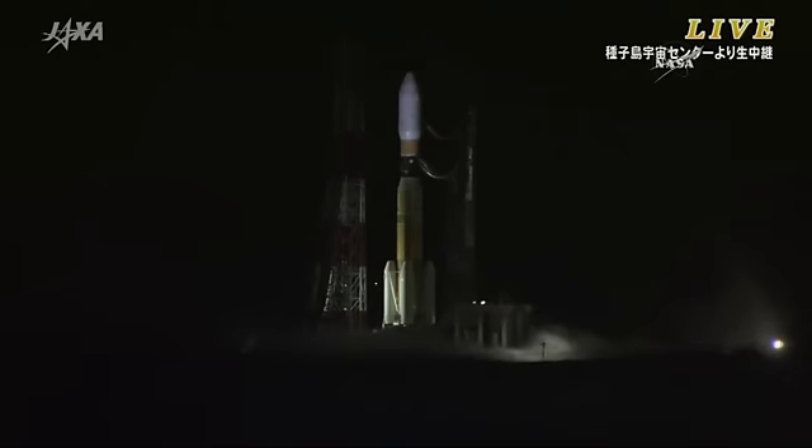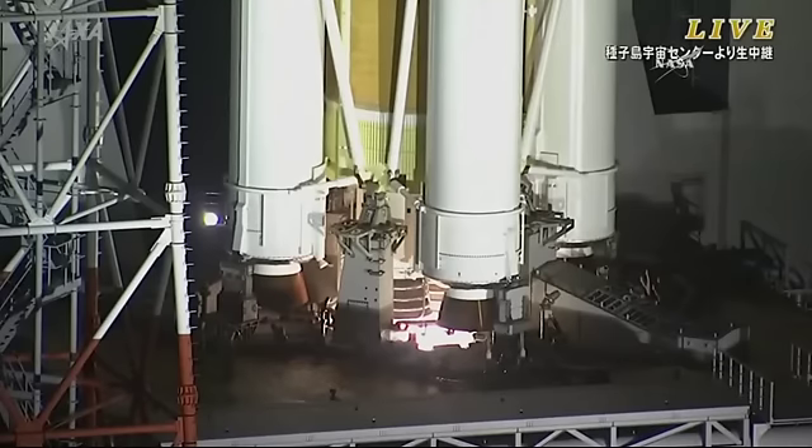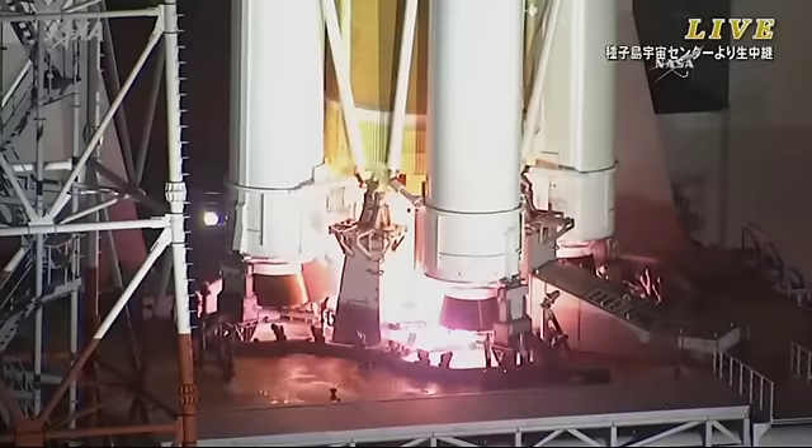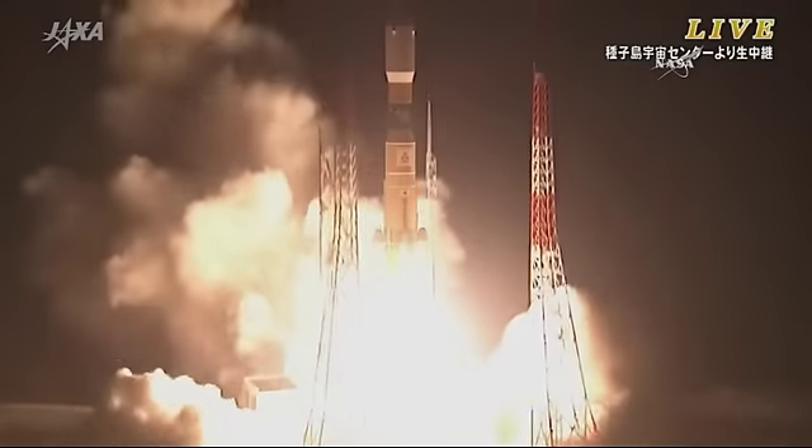Under 30 seconds away from liftoff. 7, 6, 5, 4, 3, 2, 1 — the engines igniting, the solid rocket boosters, and liftoff.